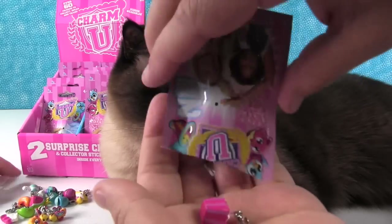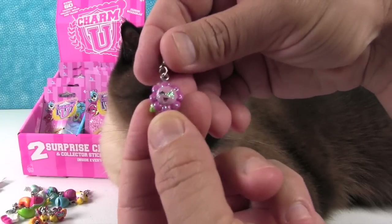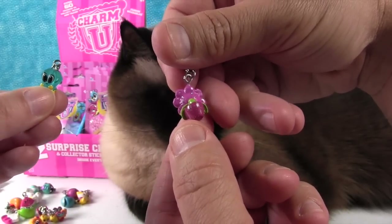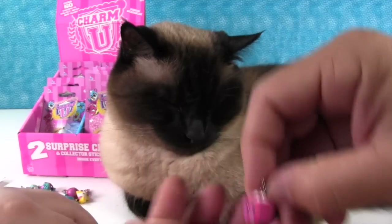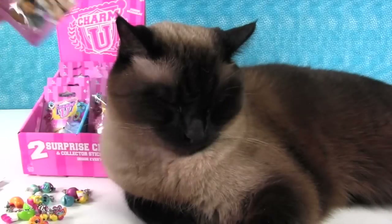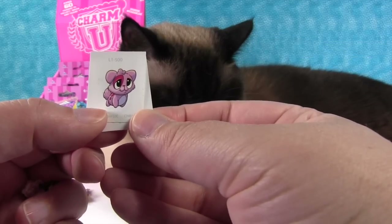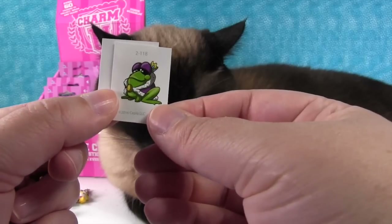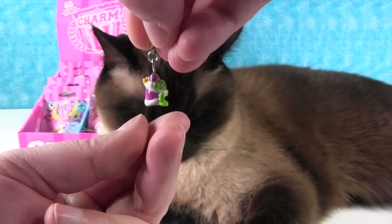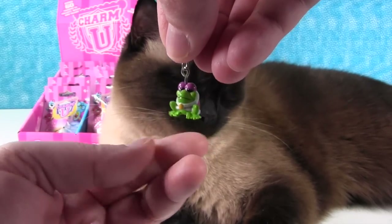I wonder if some of these are rare. There's our stickers - a little flower, and I bet this one is rare because it's sparkly - rare or ultra rare or something like that. Yeah, it's all sparkly. It's a royal frog wearing his crown and a bathing suit cover-up - his royal cape. He's neat!